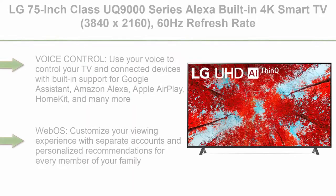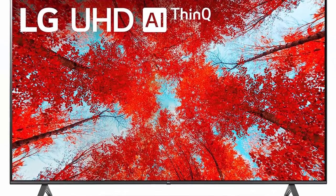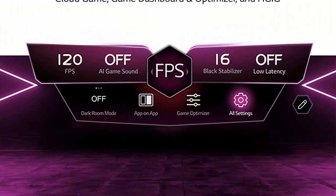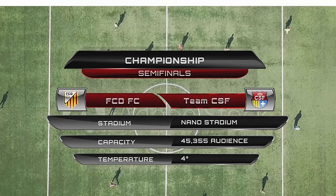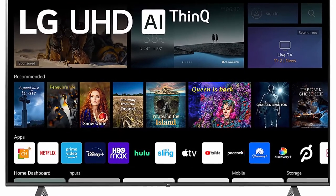Top 6: LG 75-Inch Class UQ9000 Series Alexa Built-in 4K Smart TV, 3840x2160, 60Hz refresh rate, AI-powered 4K, Cloud Gaming, 75UQ9000PUD — 2022 Model. Voice Control lets you control your TV and connected devices with built-in support for Google Assistant, Amazon Alexa, Apple AirPlay, HomeKit, and many more. A5 Gen 5 AI Processor 4K enhances your picture and sound with AI. WebOS lets you customize your viewing experience with separate accounts and personalized recommendations for every family member. Ultimate Streaming — find your favorites fast with built-in access to Netflix, Prime Video,